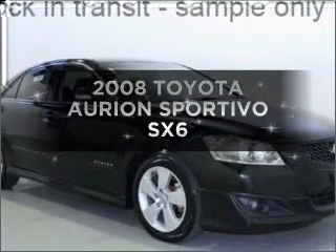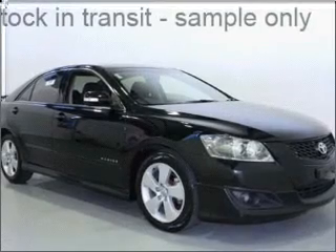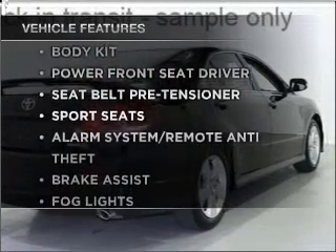Presenting the 2008 Toyota Orion. This well-presented vehicle could be just right for you. Plus, enjoy these notable features that are included in this ride.